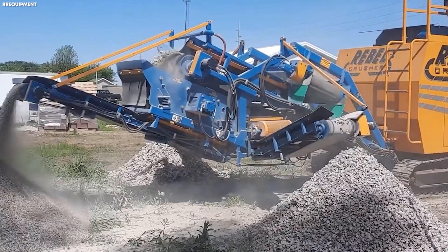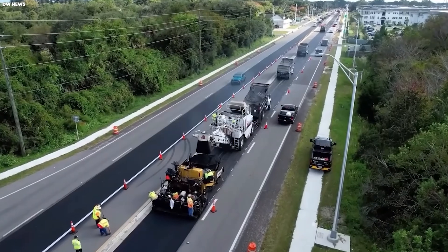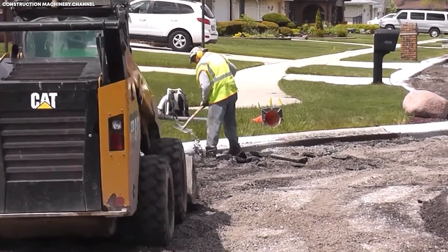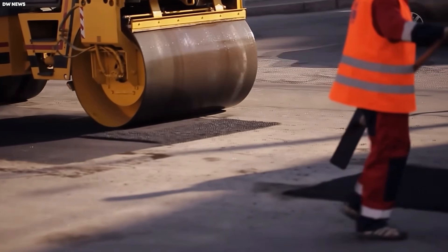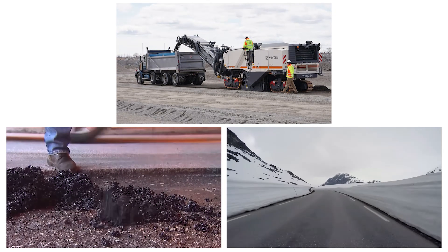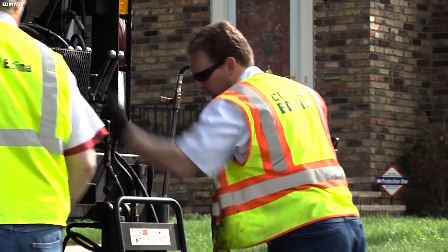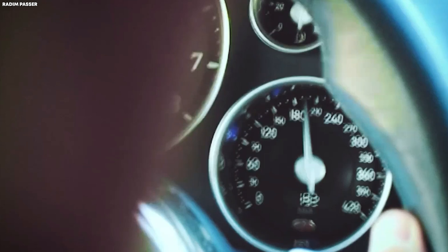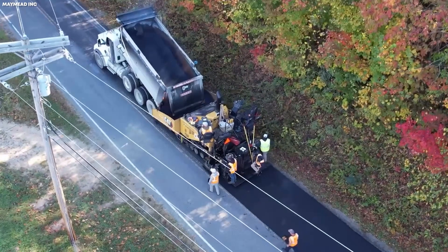Concrete, similarly, is crushed into aggregate that can be incorporated into new layers or used as a base material. The key principle is that nothing is wasted, and every bit of old highway material becomes part of the next generation of road. What makes Germany's approach particularly impressive is the high-quality standards applied to recycled materials. Unlike in some countries where recycled asphalt may be used only for low-speed secondary roads, Germany uses RAP and crushed concrete in mainline Autobahn surfaces, including high-speed sections. Engineers carefully test the mechanical properties of recycled aggregates to ensure they meet or exceed the strength, flexibility, and durability of new materials.